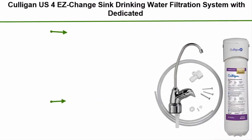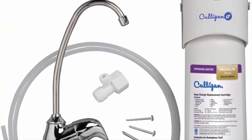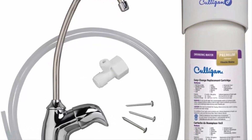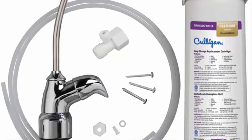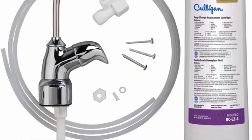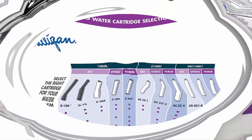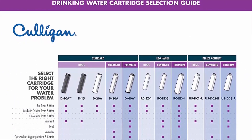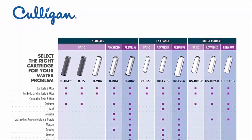Number 6: the Culligan US easy-change sink drinking water filtration system with dedicated faucet and premium filter, single unit in chrome. Provides your family with clean, great-tasting water for drinking, cooking, and more. Features reduction of particulates class 1, chlorine, cysts, chloroform, MTBE, mercury, lead, turbidity, and perfluorinated chemicals. 0.5 GPM flow rate. Includes one twist-on/off filter cartridge, replacement tubing, dedicated faucet, and installation hardware. Filter life up to six months or 500 gallons depending on usage and water conditions.